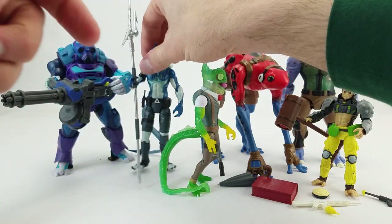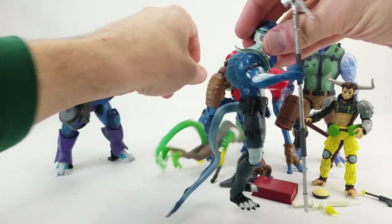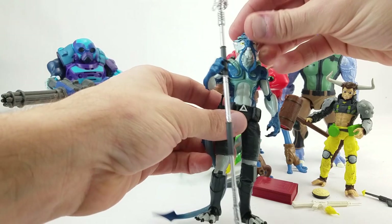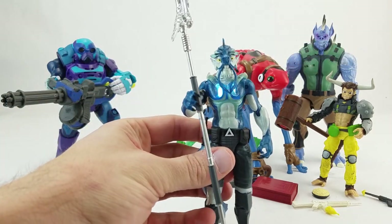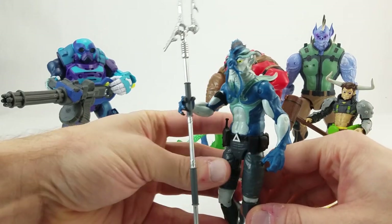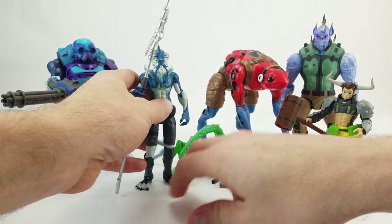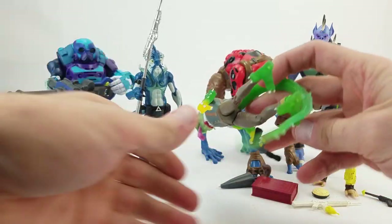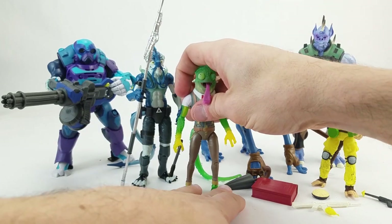Then there's this guy with a similar tail material but a different gimmick — his powers are based on electric eels. If you press the little button on his belt, you get that sort of flashing effect. Each one has their own gimmick.